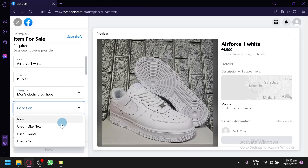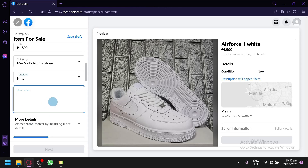The condition options are: new, used, like new, good, or fair — depending on the condition of your item. Many people sell second-hand or pre-loved items, so not all items on Facebook Marketplace are brand new. You can also sell used items you're no longer using. For ours, let's say it's brand new.